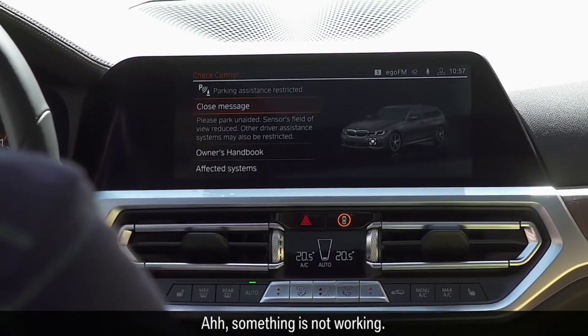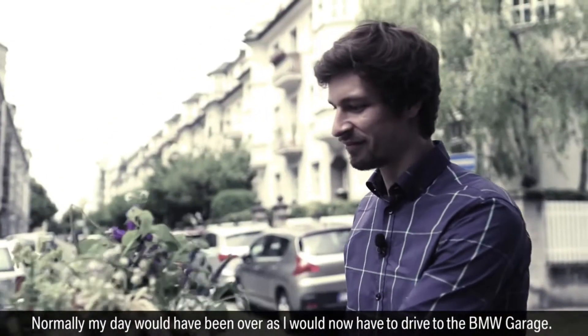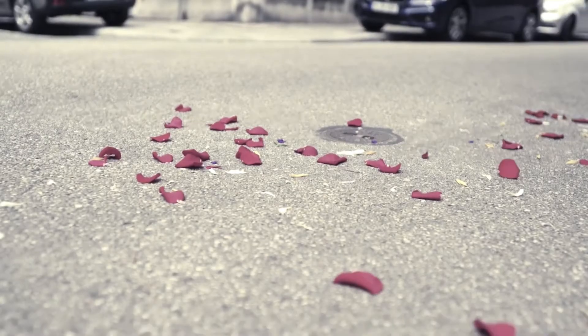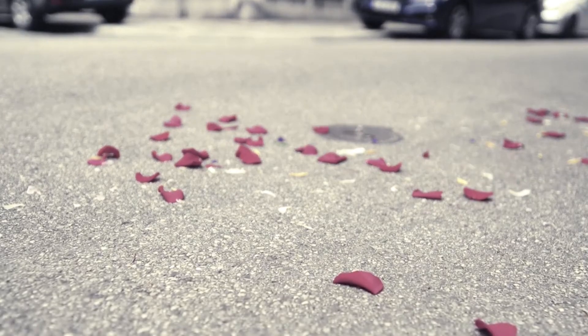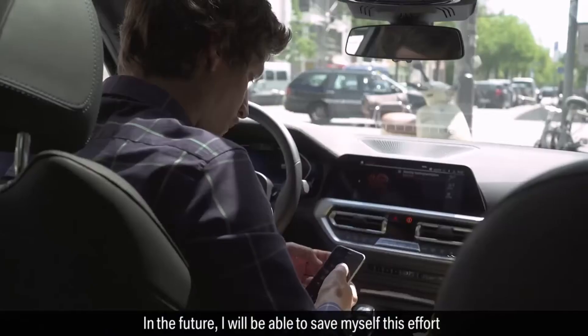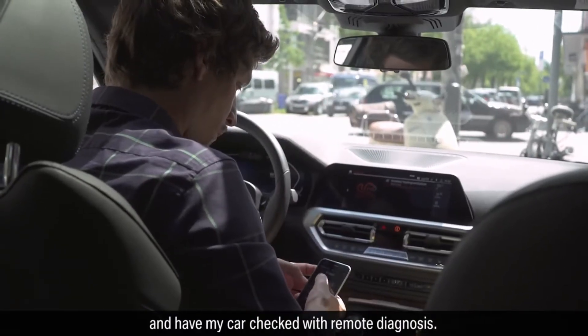Something's not working. Normally my day would have been over as I would now have to drive to the BMW garage. But in the future I will be able to save myself this effort and have my car checked with remote diagnosis.